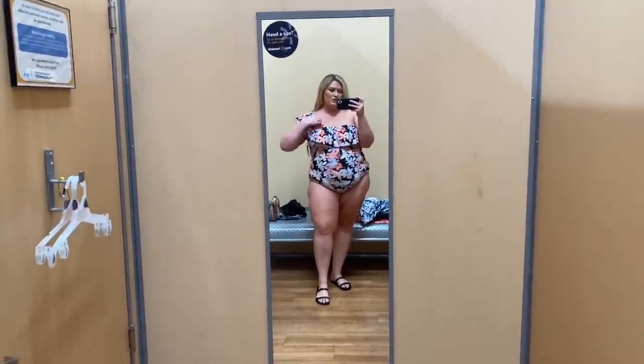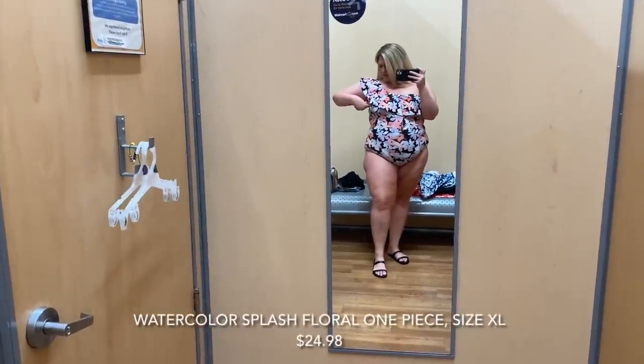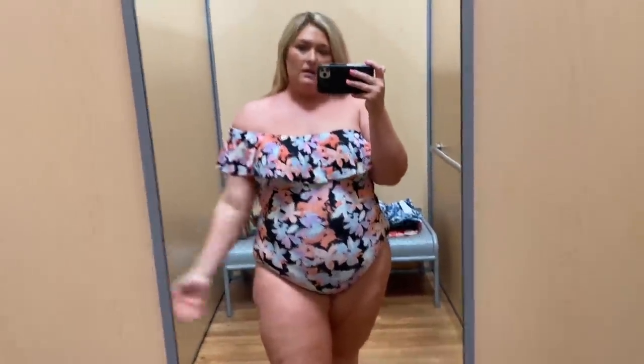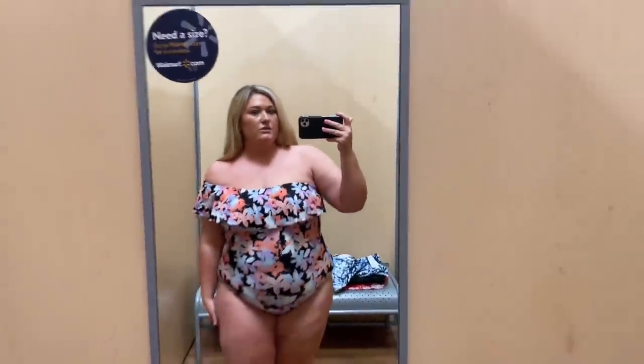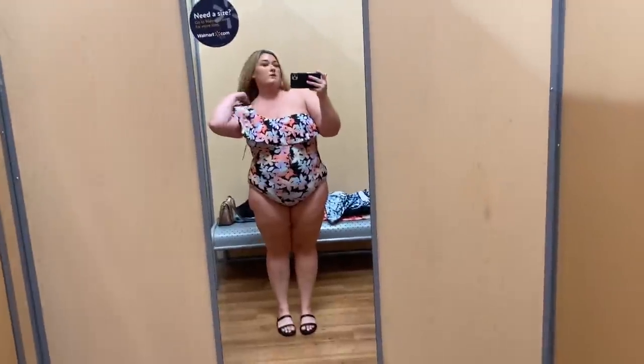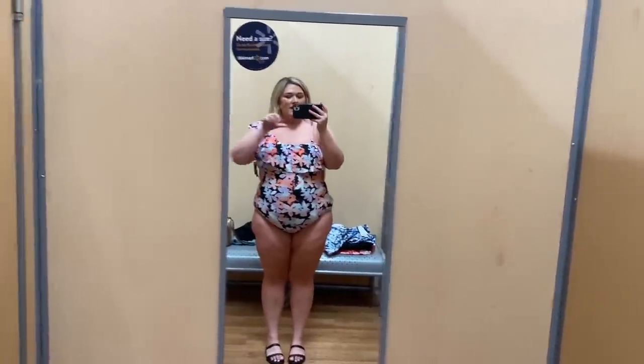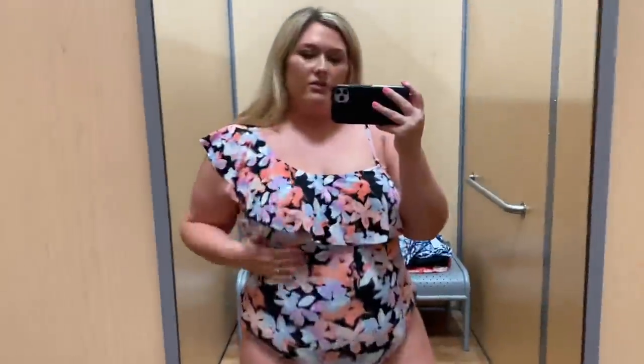Last but certainly not least, we have a one-shoulder swimsuit. I've been so into one-shoulder swimsuits. This one's actually in a size extra large — it's tight but it could work. It has this really pretty ruffle over the front with removable pads. I love this color. You have the one shoulder that you can wear up, or you could style it down for a little moment. It does come with a strap — I just haven't put it on yet because I wanted to show you the full one-shoulder look. Here's what it looks like with the strap on — it's removable if you don't want it. There is also boning on the side without the strap. I like this one too — the color is pretty, I love the ruffle, and the one shoulder.